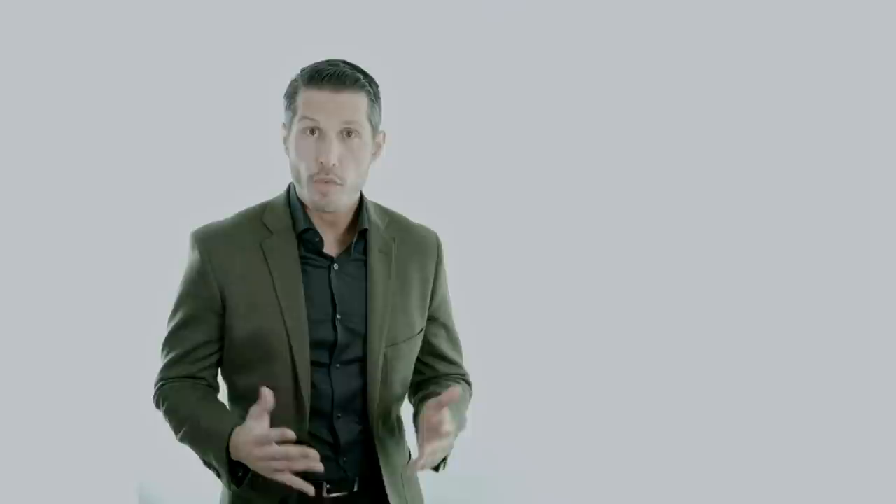Even superimposing Marquardt's golden mask reveals a reasonably good fit. The overall framework of this patient's face is thus favorable, which bodes well for this patient, given that a rhinoplasty yields the most benefit in patients with good baseline facial aesthetics.